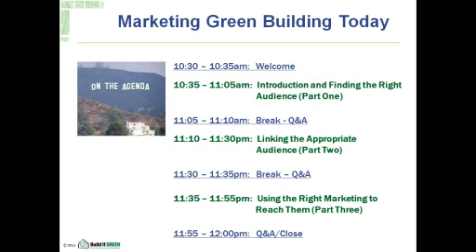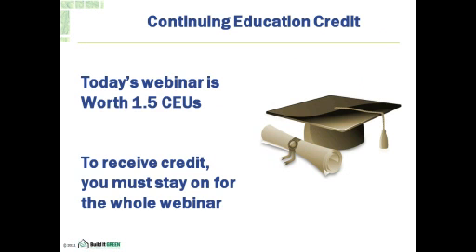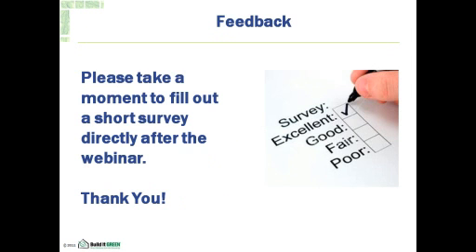For today's webinar we're going to be discussing marketing green building — a very important topic in today's economy. We'll be breaking up today's presentation into three parts with a five-minute Q&A after each section. You can type your questions into the chat box and we will read them for Maureen to answer. Everyone will be muted during the presentation. Today's webinar is worth 1.5 CEUs, but we can only give credit if you stay for the whole webinar. We will upload it into your record, which takes about a month. Please take a moment at the end to answer a short survey.